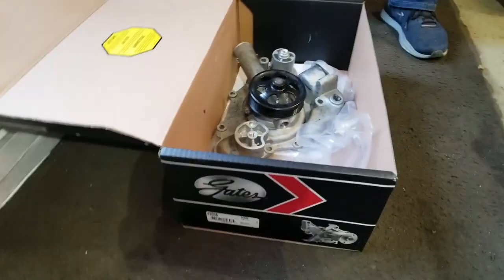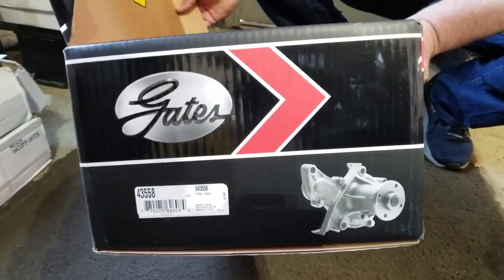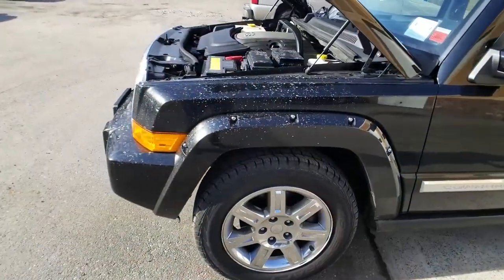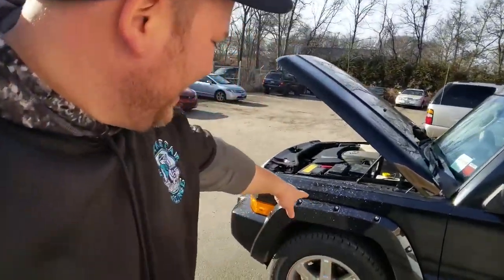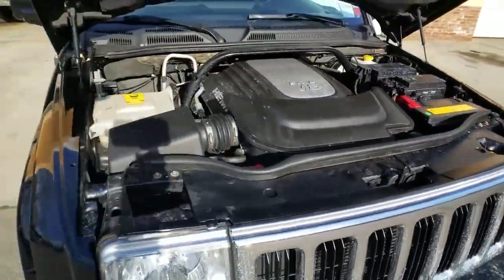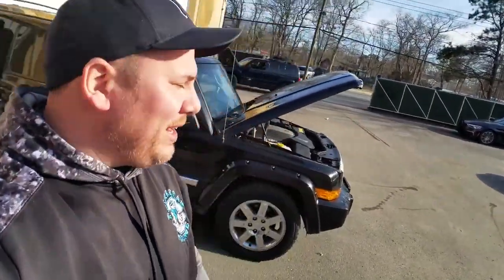So we replaced it with a Gates water pump, part number 43558, and that's a steel impeller on that water pump. Fantastic. When she overheated, she definitely sneezed out coolant everywhere — gonna have to wipe her down. But I'm just glad it's running and it's back on track.